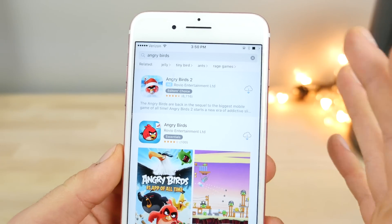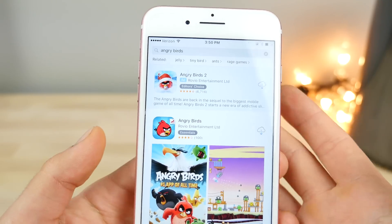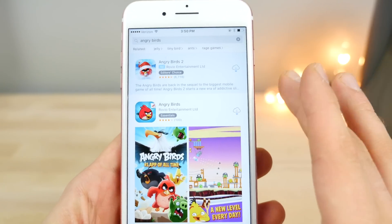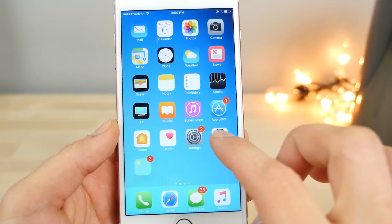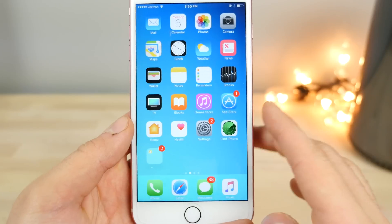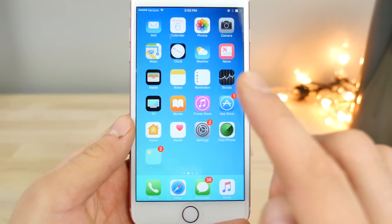Apps like Angry Birds often change their icons to suit certain events or holidays. But now a new API inside iOS 10.3 allows developers to do it on the fly — so without reinstalling an app, you might go into your springboard and notice that some app icons have changed. That's the power Apple gave to developers in 10.3: they can change app icons without issuing an update.